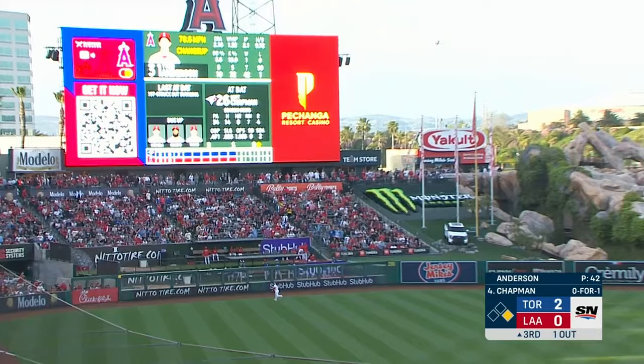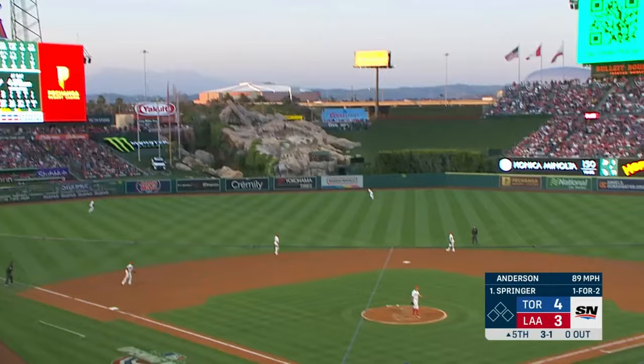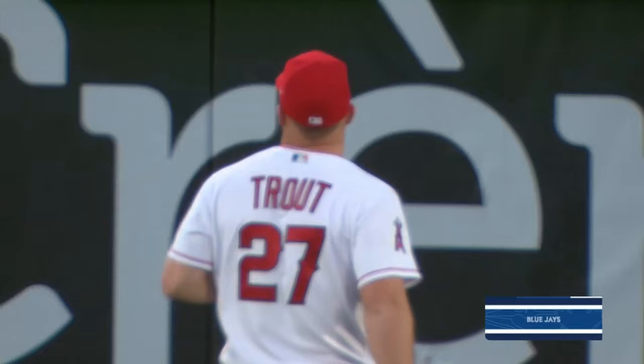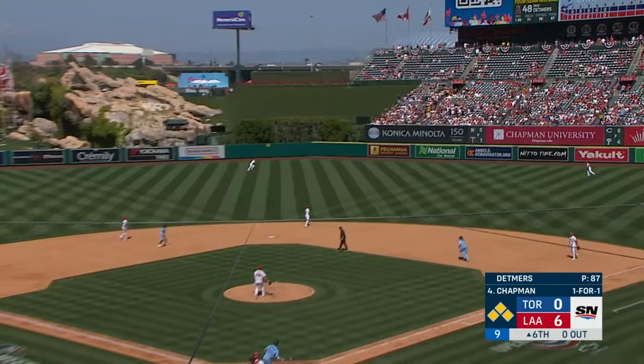Here's Matt Chapman and he sends one high and deep to left field — and this one is going to go. And this one, well hit, left center field. Long run Trout — jumps — and it is gone.